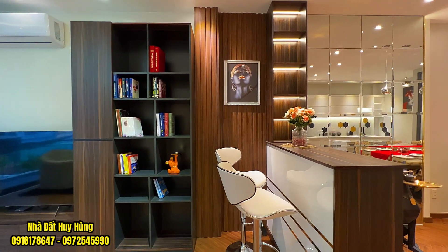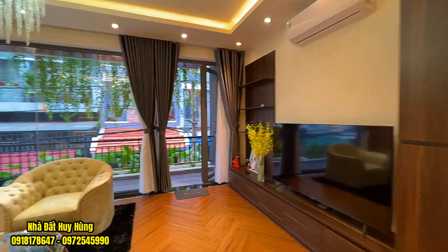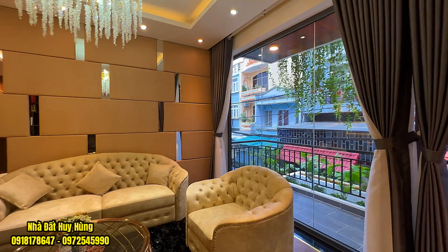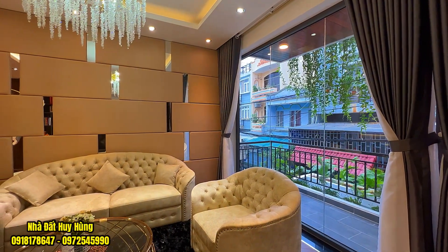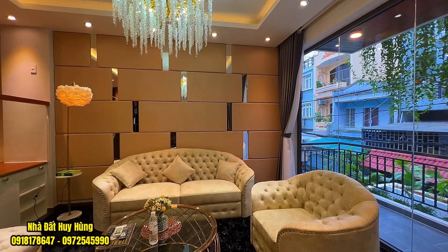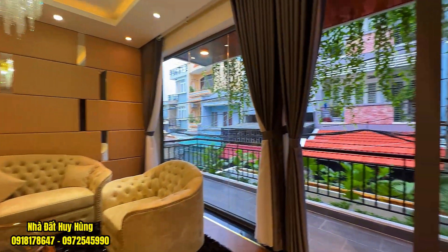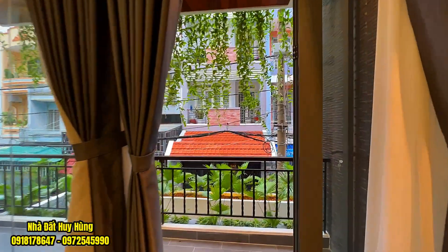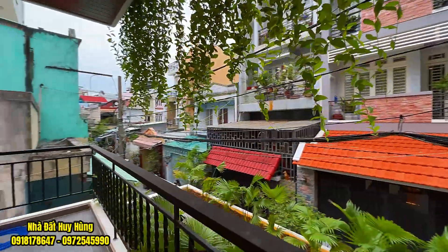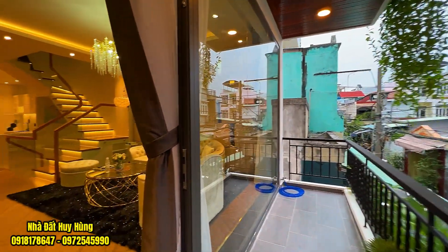Ở đây có quầy bar, tủ kệ sách, tủ kệ TV cũng như màn hình TV 65 inch. Không gian phòng khách thiết kế theo kiểu kiến trúc mở, có hệ thống cửa kính và cửa nhôm, kết hợp với màn rèm hai lớp. Có sofa và đèn bông tuyết rất đẹp. Trên tường có ốp trang trí, sàn ốp gỗ. Ngoài đây là không gian ban công 1m², với một cánh cửa đi ra ban công và một hệ thống cửa kính cố định, với nhiều cây xanh bên ngoài tạo nên một không gian căn nhà phố tuyệt vời.